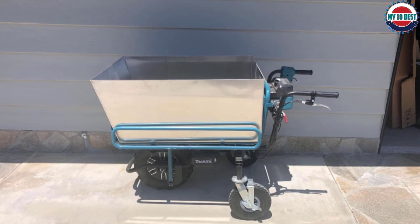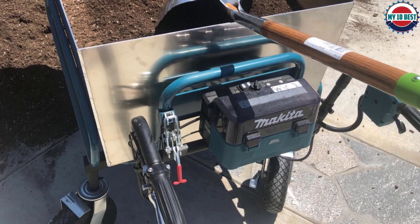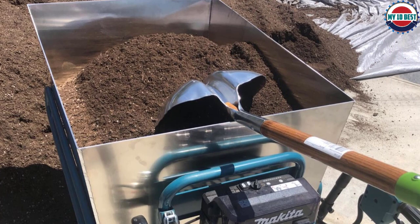The kit came in two boxes: one with the motorized frame, handlebars, rear swivel casters, and optional rear stationary legs, and the other with the bin. The steel bin is built just like a conventional wheelbarrow bin. The motor, battery pack, brakes, and LED headlights came pre-assembled, so we only needed to put the body and bin together.